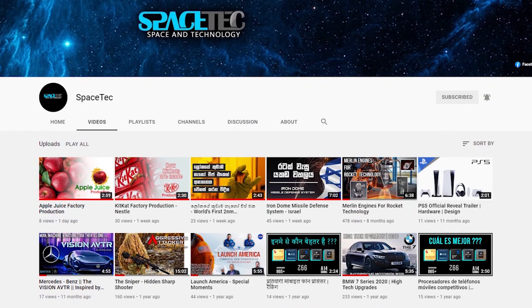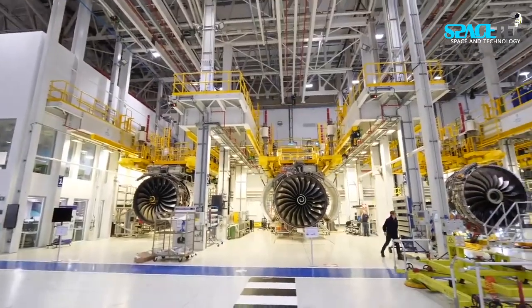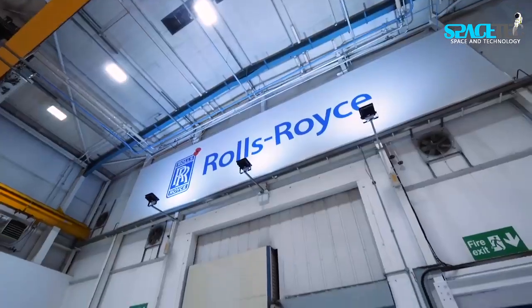Hello friends, welcome to the Spacetech YouTube channel. Today we are going to talk about the most powerful hybrid electric aero propulsion system testing by Rolls-Royce.